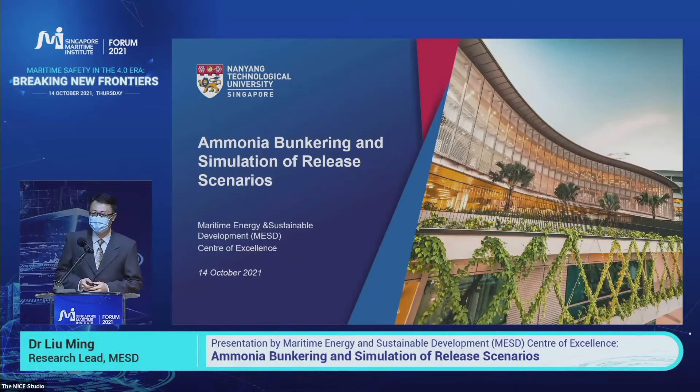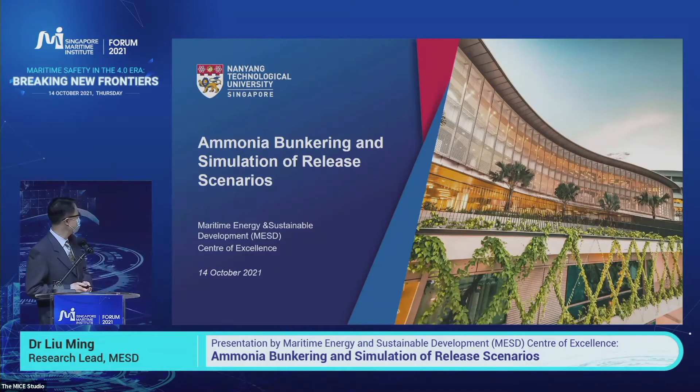As you know, ammonia is a green fuel with no carbon. So in the future, when we have ammonia bunkering operations and facilities in Singapore, there will be some issues to consider. My study is actually focused on the creation of an ammonia bunkering process as well as the simulation of ammonia release.